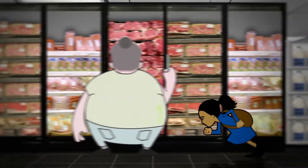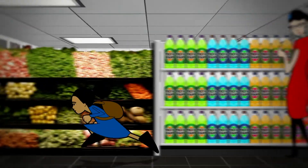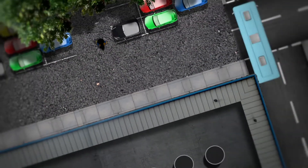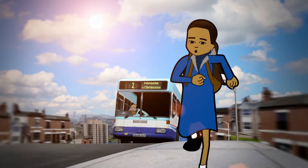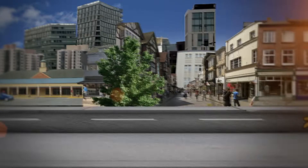She ran down the aisles, past the breakfast cereal, out the door and into the car park. Good tactic — she's ahead of the bus! She's going to make it! But then she tripped.